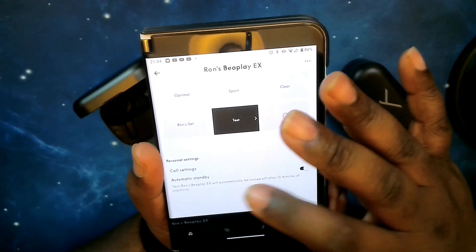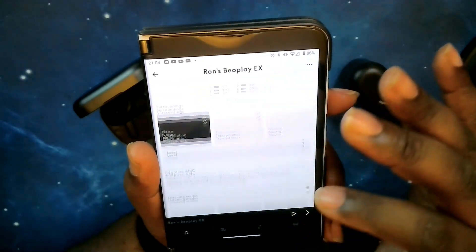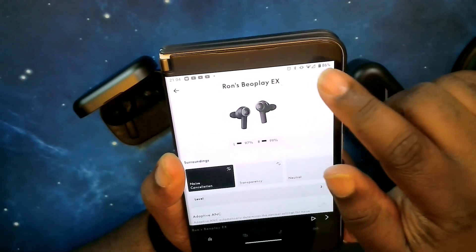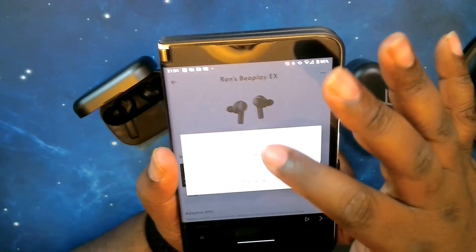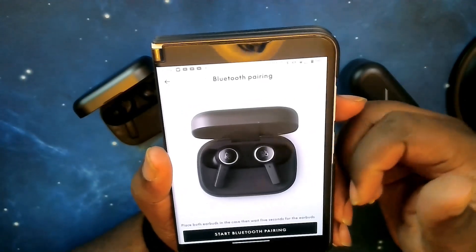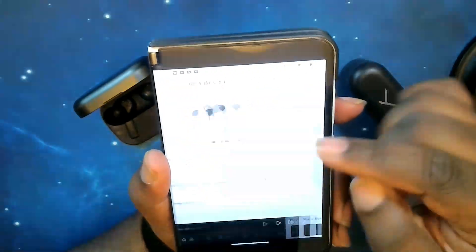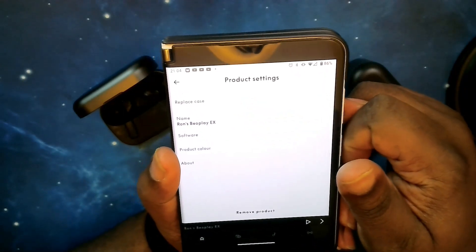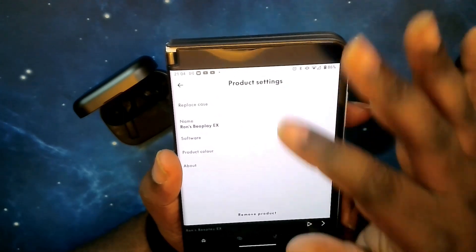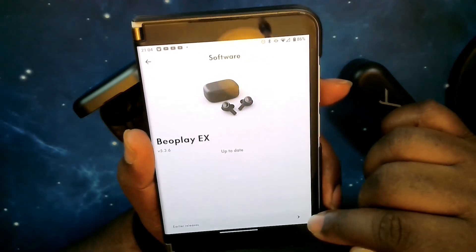Looking at the top menu, you have Bluetooth pairing where you can pair a new device quickly. In product settings, you can repair your case to the app, change the name of your earbuds, check for software updates — we're currently up to date — and see the changelog for early releases. You can also set your product color: I have the black anthracite, but there's also anthracite oxygen with a blue accent and a gold tone.